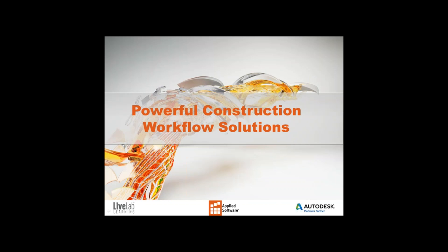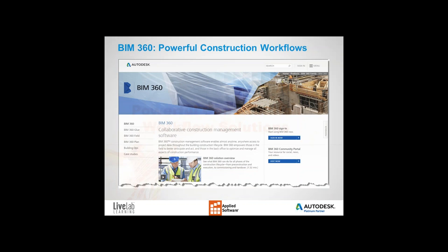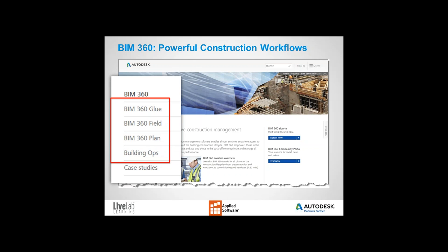Thanks, Zach. Good morning and good afternoon, depending on where you are in the country. My name is Mark Petrucci and I'm the director of the Construction Technology Group at Applied Software. The title of today's webinar is Powerful Construction Workflow Solutions. We'll keep this presentation high level, as we could spend one hour on any single Autodesk solution. We'll focus on BIM 360 and the different solutions available to our customers — solutions that can be utilized during design, construction, and after commissioning and handover.